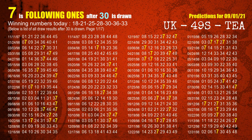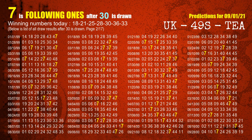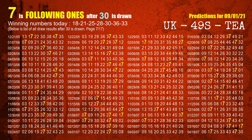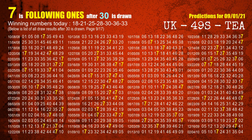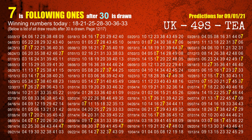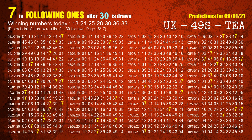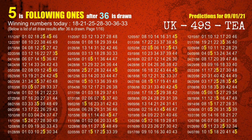The fifth winning number is 30. The most frequently following units digit is 7 when 30 is the winning number in the last draw. The sixth winning number is 36. The most frequently following units digit is 5 when 36 is the winning number in the last draw.